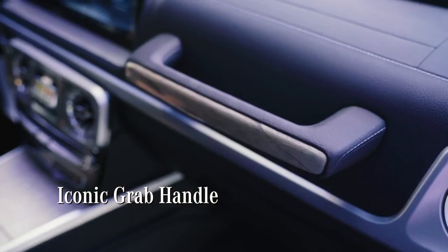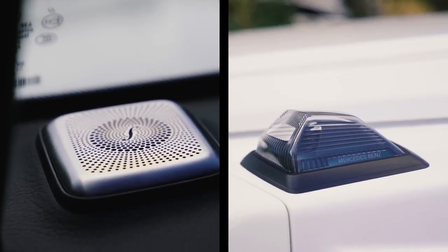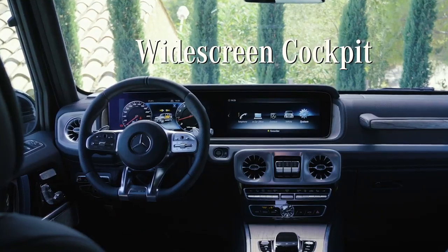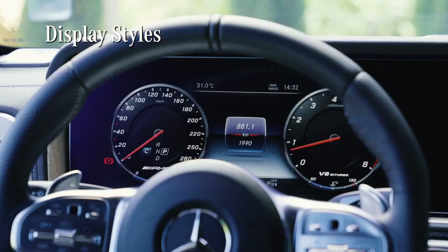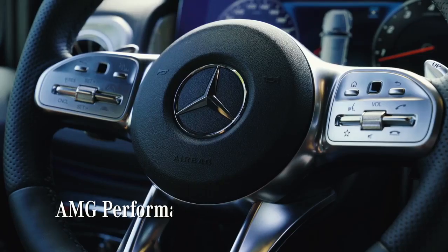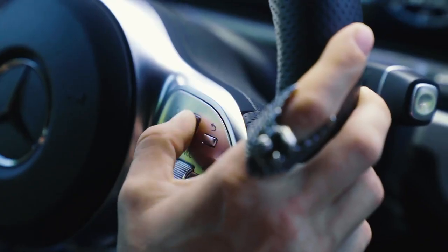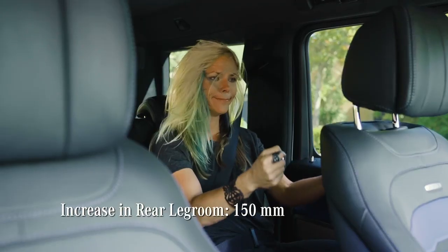While many design details have been here for decades, new interior elements are inspired by features from the exterior design. The real revolution is the widescreen cockpit — two displays blending into one is the most prominent thing. You have the ability to change your displays, change your lighting, and the new AMG steering wheel has touch control buttons.